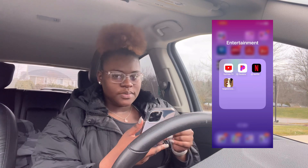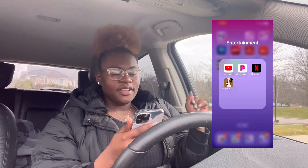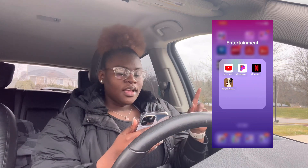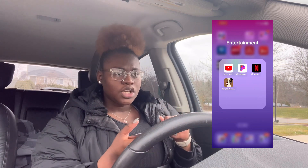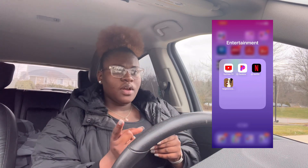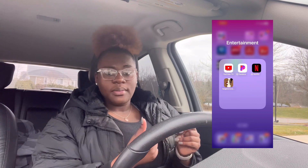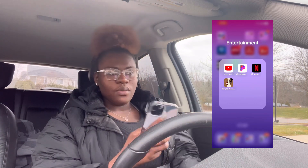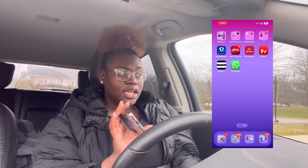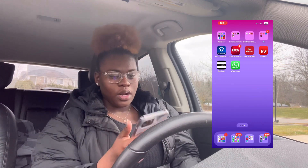My next folder is Entertainment. I have YouTube TV — self-explanatory, I use that to watch basketball games and football games. I have Tonight's Conversations, which is like a podcast with Randy Rosario — I love it and I subscribe to the app. I've got Pandora and Netflix. I don't even watch Netflix on my phone, but just in case. I use Pandora when I don't know what I want to listen to.